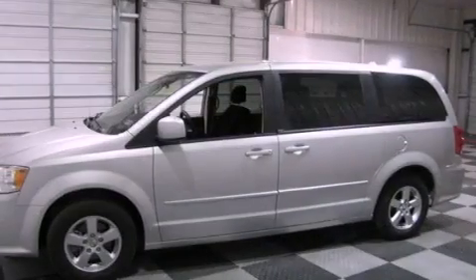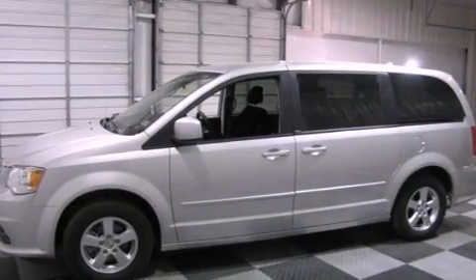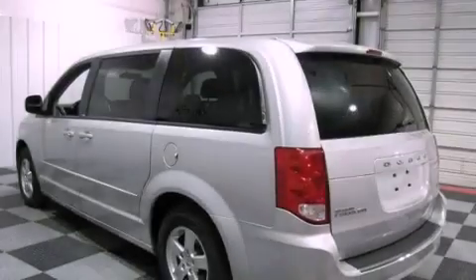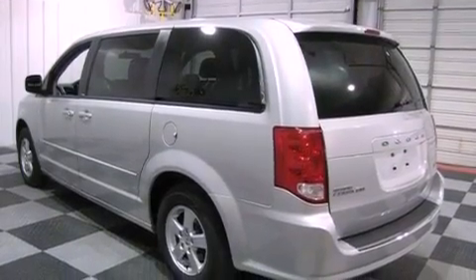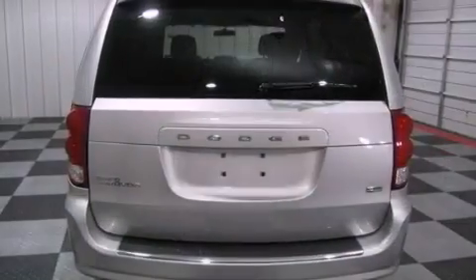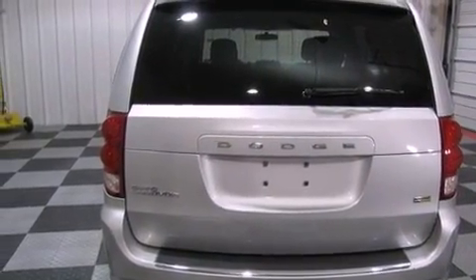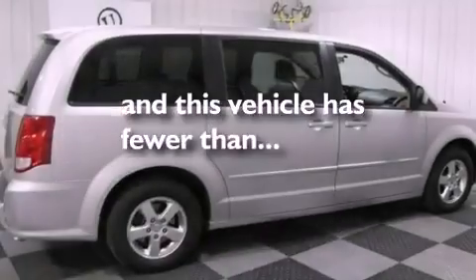Its top features include air conditioning, cruise control, heated side view mirrors, a CD player, aluminum wheels, a passenger side vanity mirror, a security system, a low tire pressure indicator, a rear window defroster, and this vehicle has less than 12,000 miles.